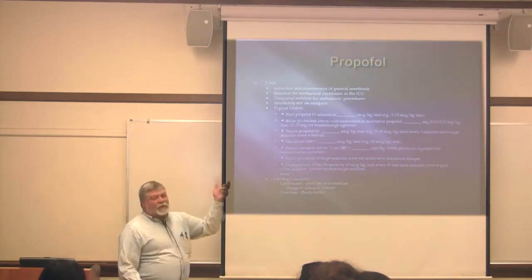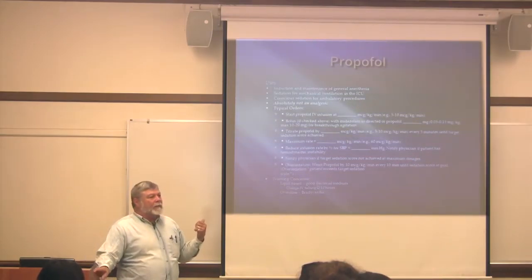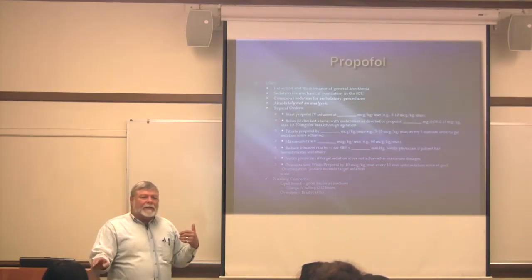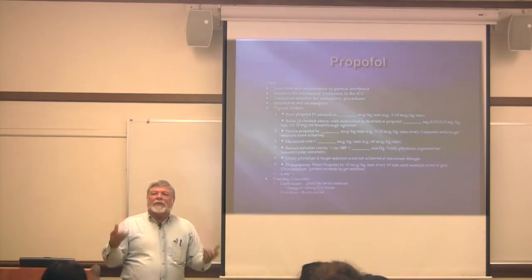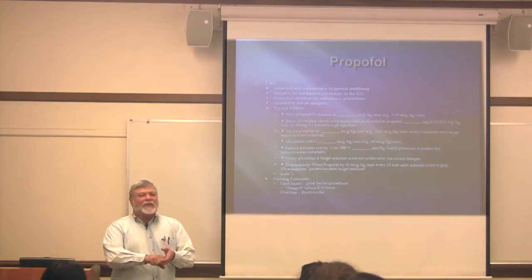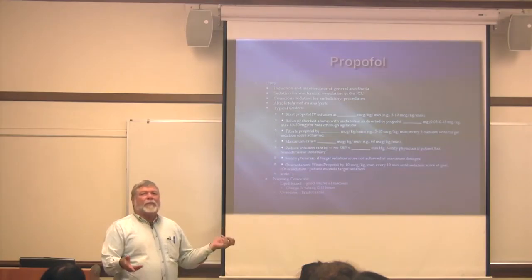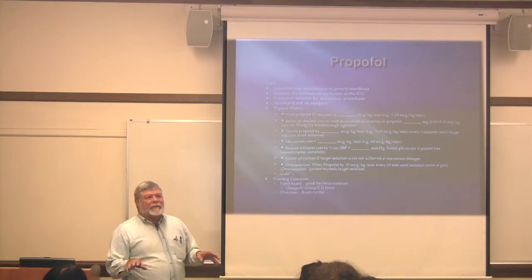Propofol is used in the OR to induce anesthesia. It may or may not be used to maintain it — usually in the OR they use inhalable gases, but propofol is used to initially put them to sleep because it's very fast-acting. The other nice thing is it has a very short half-life, so you can induce anesthesia, get them down under, and then it goes away while the anesthesiologist controls the sedation level via the inhalable.